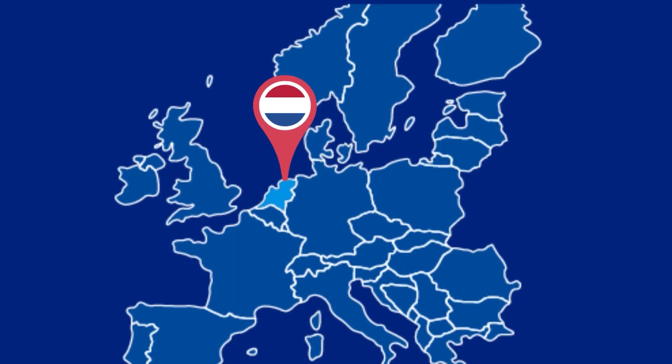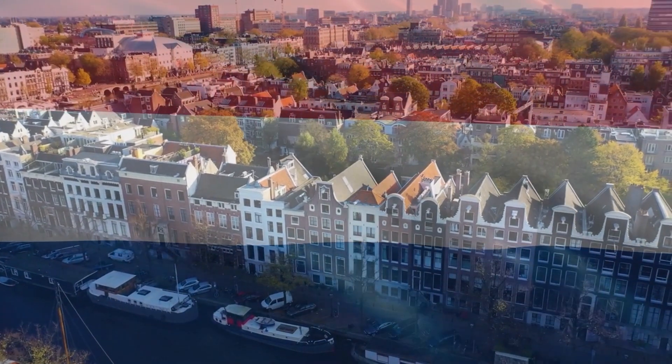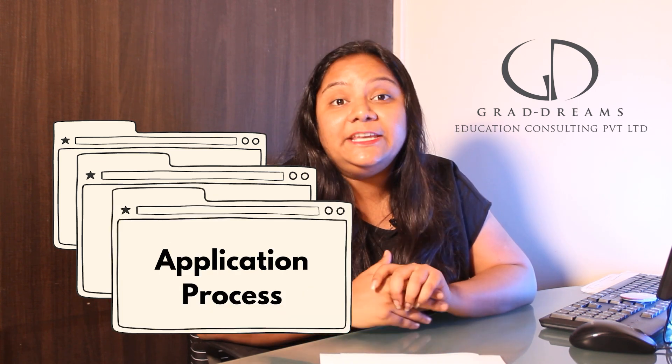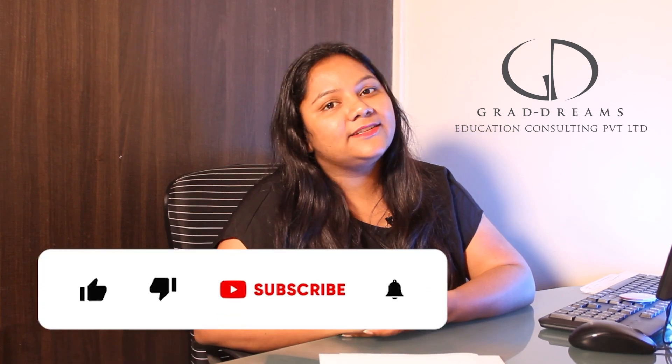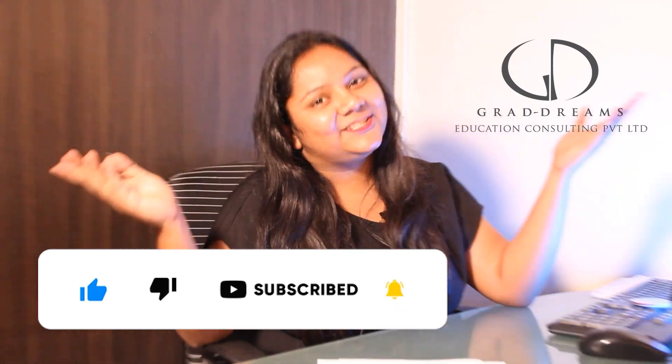The Netherlands is a beautiful country to study in. GradDreams will always be there to guide you, starting from university selection, course selection, and the application process, and even beyond your borders. If you're looking to study abroad, book a free counselling session — the link is in the description below. If you liked this video, give us a thumbs up, subscribe to our channel, and hit the bell icon for more updates.